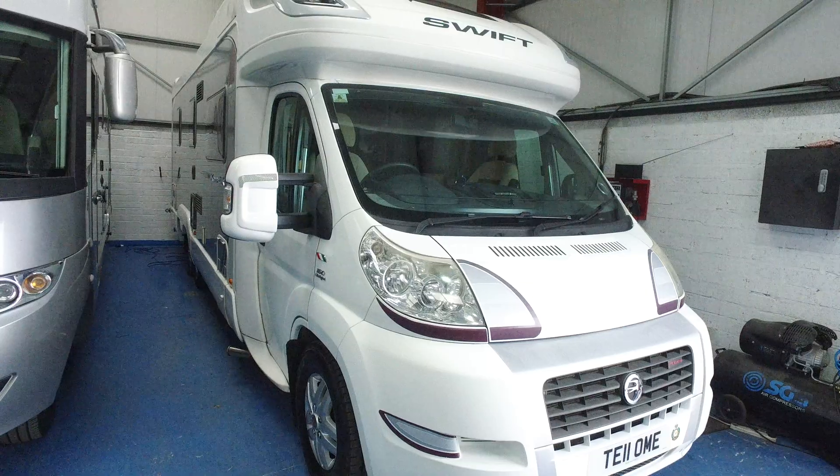This is the low-line version of this particular model, so no overhead cab bed, but what you do get inside is the skylight which lets in copious amounts of light. The upholstery is very nice. The forward-facing seats mean you can travel with passengers, and that centre piece comes out so they can get their feet on the floor.